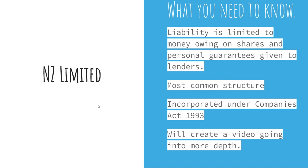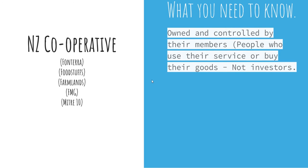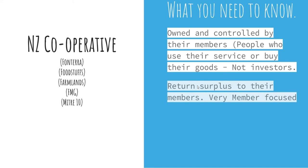Secondly, we have NZ cooperatives, which are quite well used throughout New Zealand. Some specific examples include Fonterra, Foodstuffs, Farmlands, FMG, and Mitre 10 — all registered as NZ cooperatives. What you'll recognize about those businesses is that they really look after their clientele and their members. For instance, FMG runs ads about being in it for the locals — they are owned and controlled by the members, the people who use their services and buy their goods, who get a say in how the business is run.